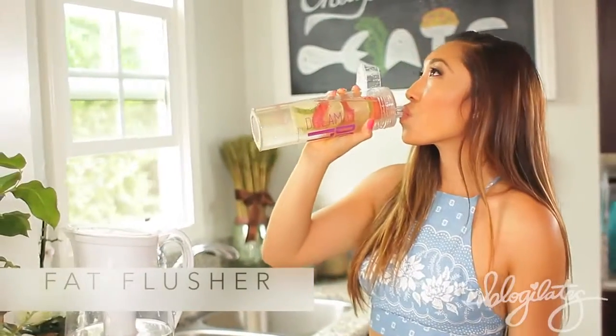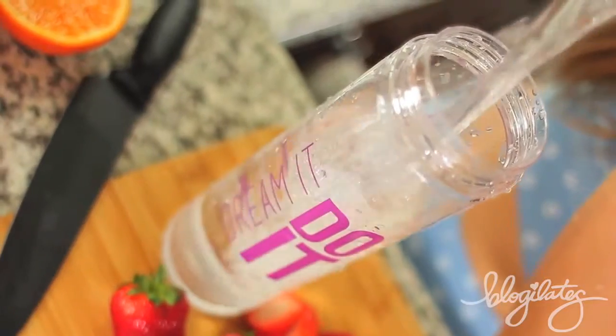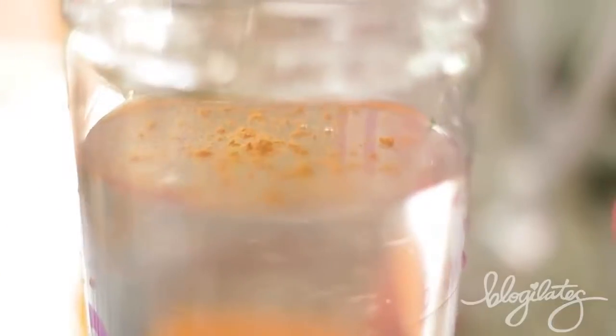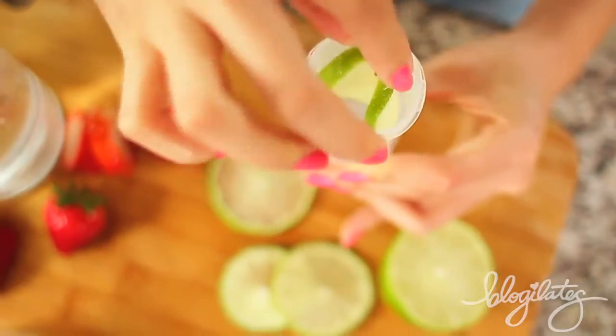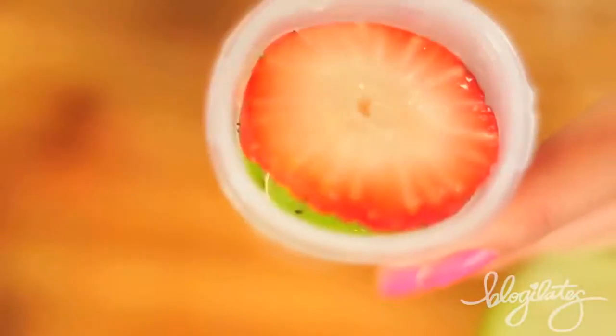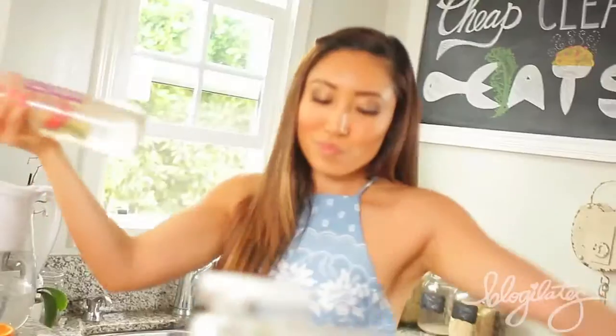Finally, let me show you how to make the Fat Flusher Detox Water. You'll need some lime because it helps curb your appetite, some fresh strawberries for their anti-aging properties of course, and cinnamon because it helps stabilize your blood sugar levels. Lime is also awesome because it is a natural diuretic, plus it's high in vitamin C to decrease your wrinkles and blemishes. Then shake it up!